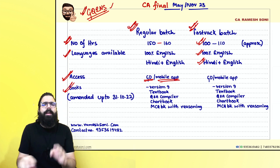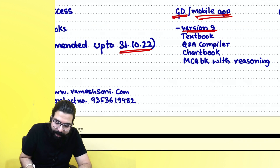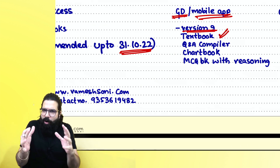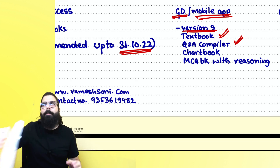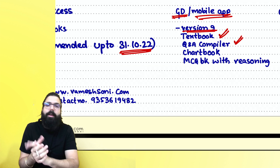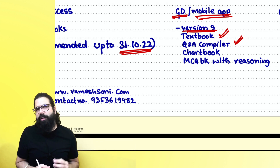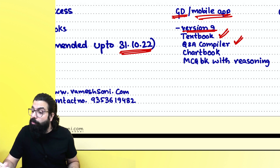Along with the regular batch, you will get Version 9 books, which are completely updated and amended for May 2023 — all amendments up to 31st October 2022 are incorporated. You will get a textbook with law, comments, and examples, and a Q&A compiler containing questions from ICAI, CS, CMA study materials, past papers, RTPs, suggested answers, and additional questions — approximately 520 pages.